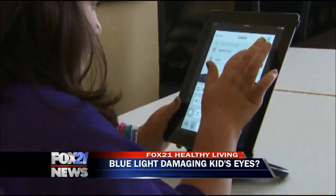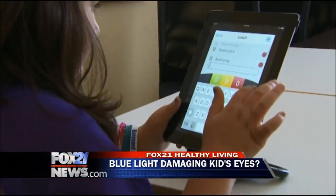How do children and adults differ in the way they respond to blue light? We think it's potentially more damaging for children because as we get older, our lens in our eye actually gets a little bit more yellow, and that acts as a natural filter for that blue light. Children have little or no yellowing to their lens, so they don't have that natural protection.